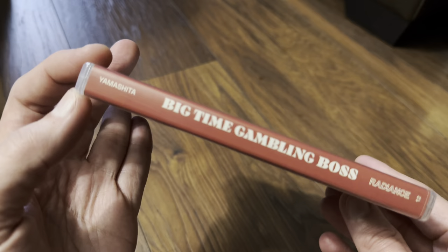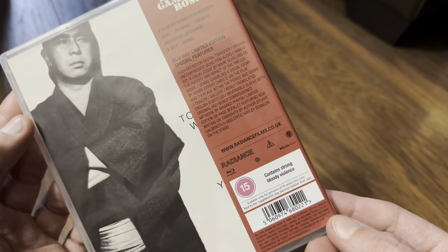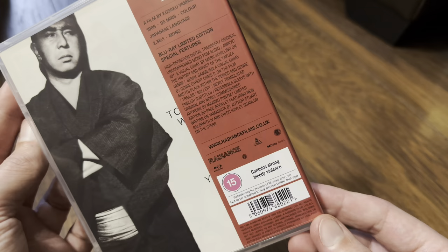On the side it says it's Region B, so the first thing I'll do is put it into the Region A player and then into the Region B player, and I'll let you know if it works in the USA.